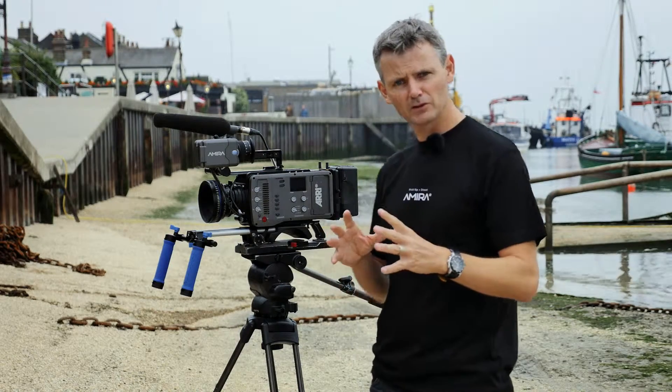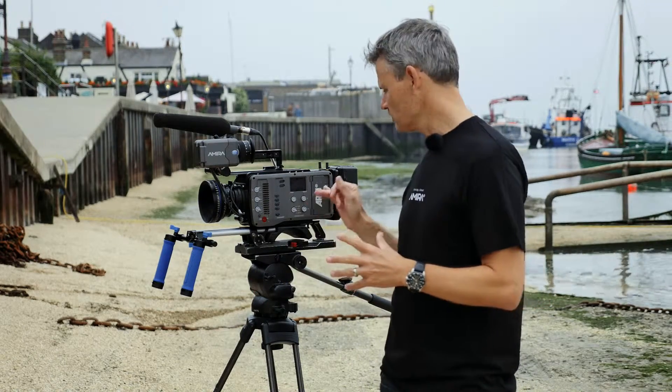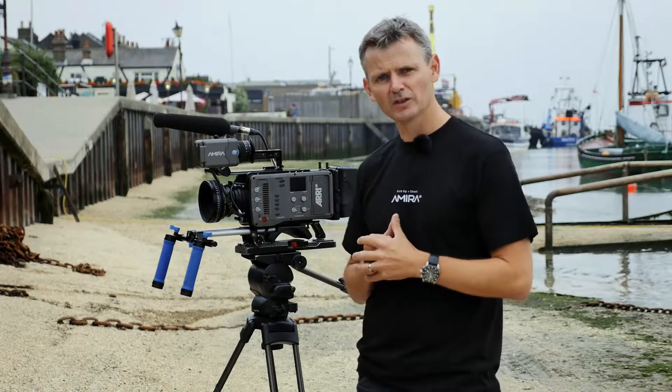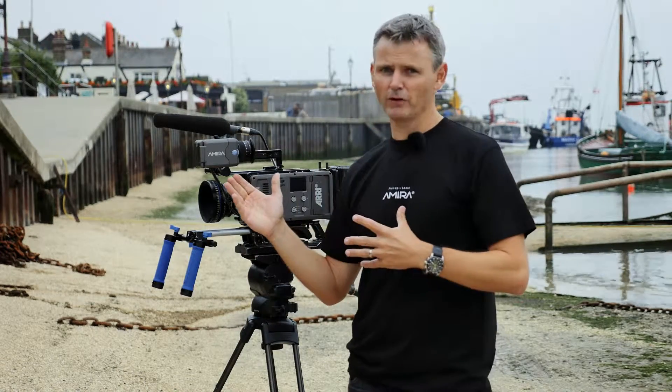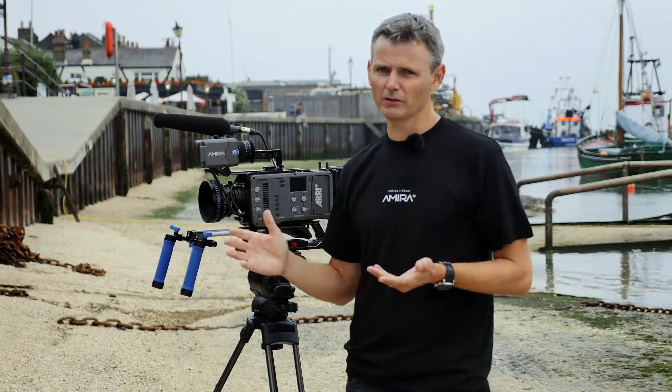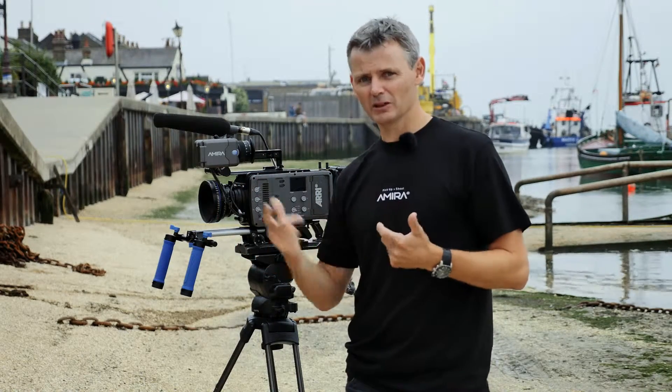Today I'm just going to try some of the built-in picture profiles. We're recording to the internal cards as ProRes files, and I'm going to go back to the edit after this and have a little play at the files. But even looking through the viewfinder — which again is an amazing quality viewfinder — you just get excited by seeing what you see through here.